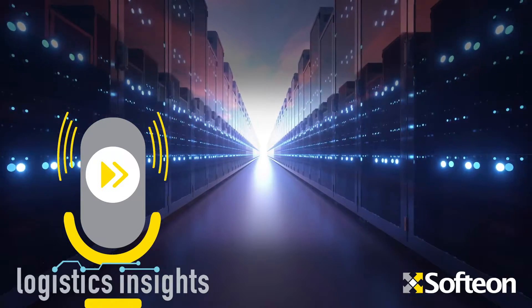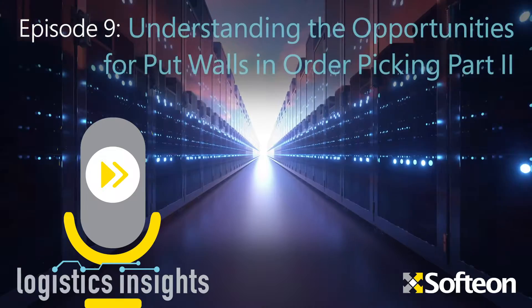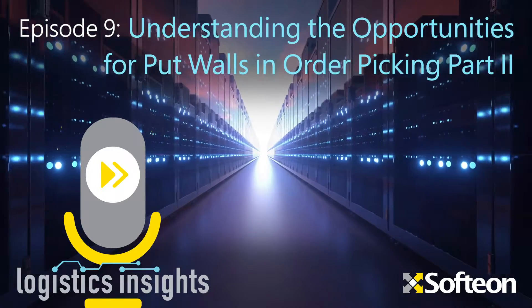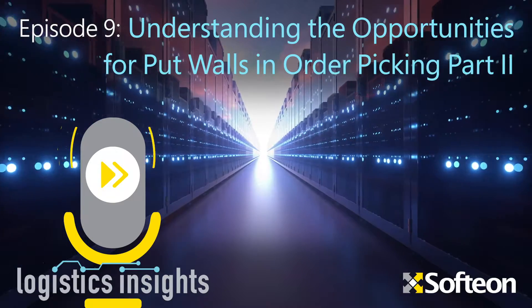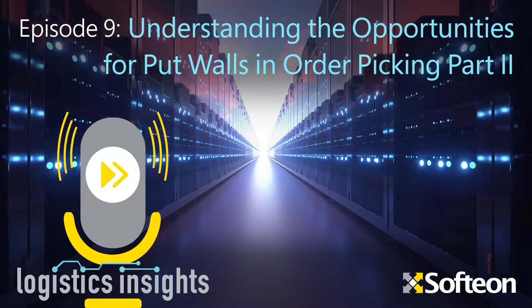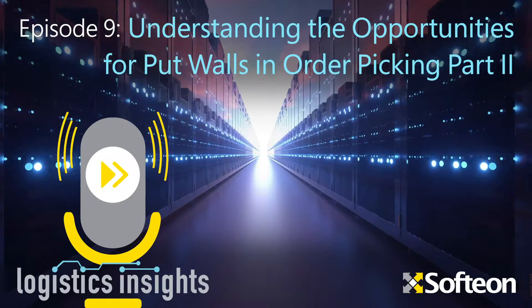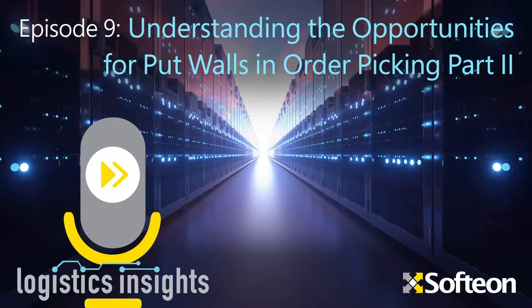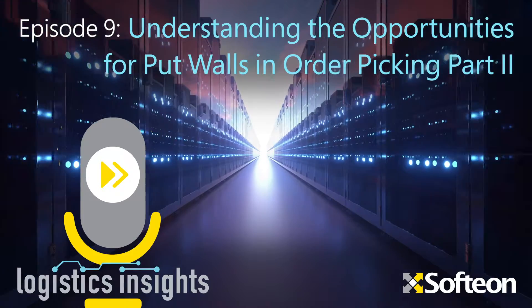Hi, I'm Jim Stevens from Softeon. In this week's Logistics Insights Podcast, part two of our introduction to the increasingly popular use of put walls for order fulfillment. This podcast is brought to you by Softeon, providing innovative solutions for warehouse management, warehouse execution, and distributed order management. Softeon, delivering supply chain success every time.